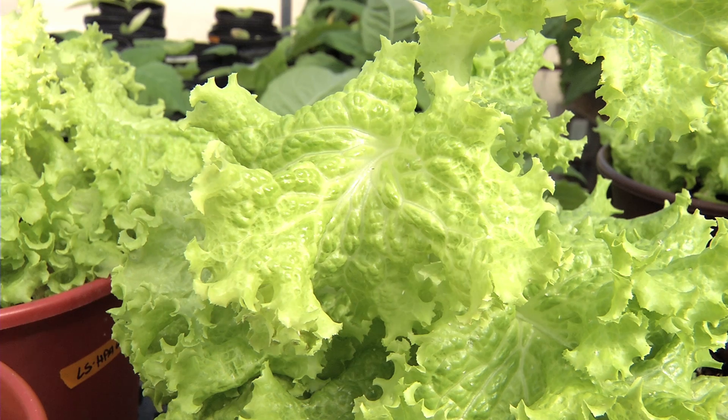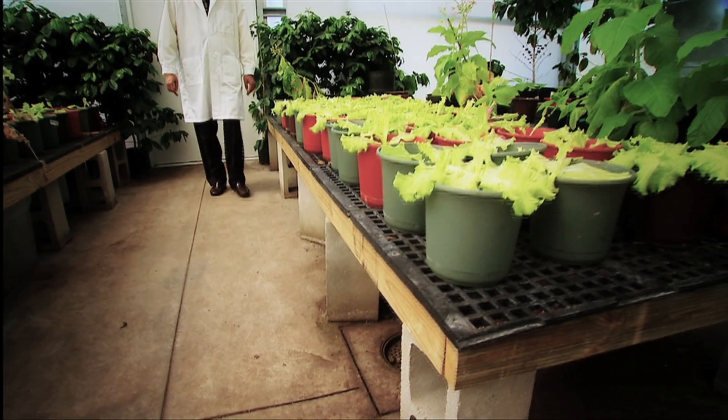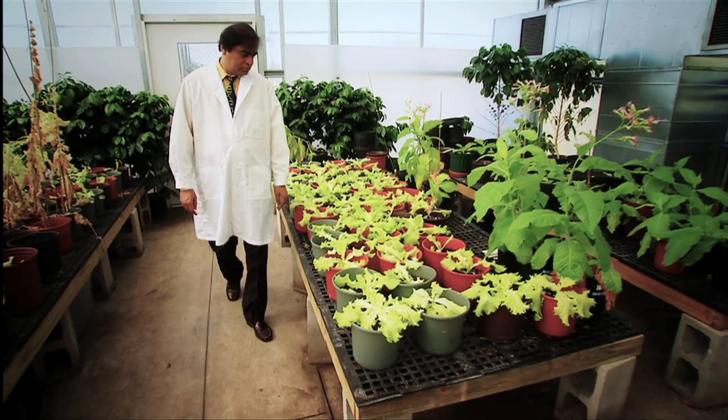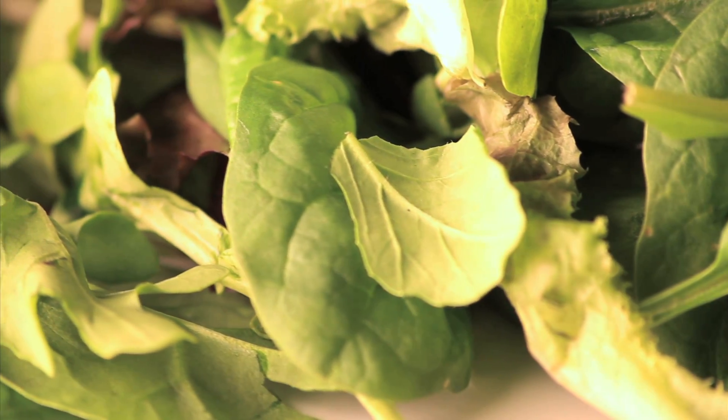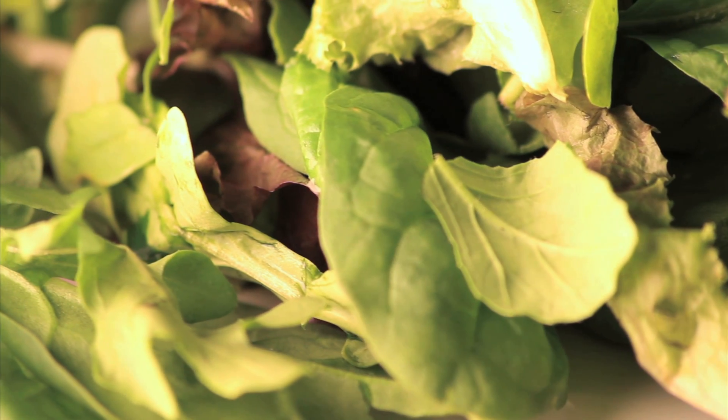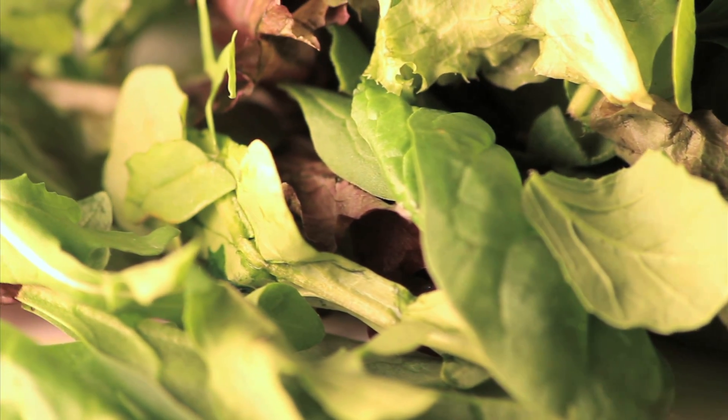Lettuce is a common vegetable and can grow almost anywhere. That's why UCF professor Henry Daniel has been developing an innovative method of creating vaccines using genetically engineered lettuce plants.